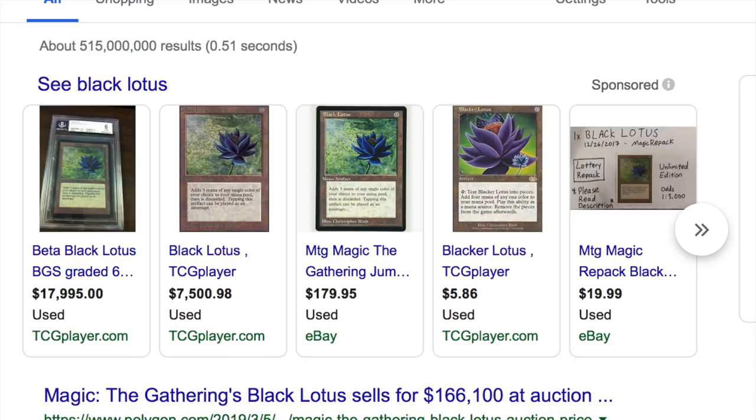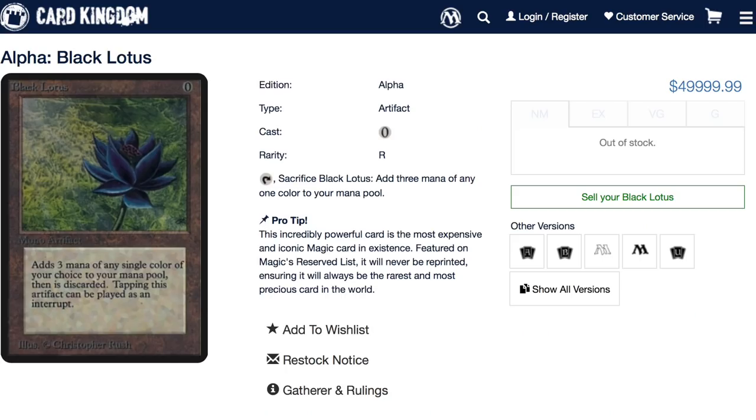I saw a graded 6 for $18,000 on TCG player with 99 cents shipping — I hope they'd ship it better than that. But I don't think that's an unfair price. The card has been sitting there for some time, it's from a reputable seller, it's already slabbed. TCG player fees are like 10–15%, and on Card Kingdom there's not many of these, so it's kind of subjective — it comes down to what you feel comfortable selling the card for.